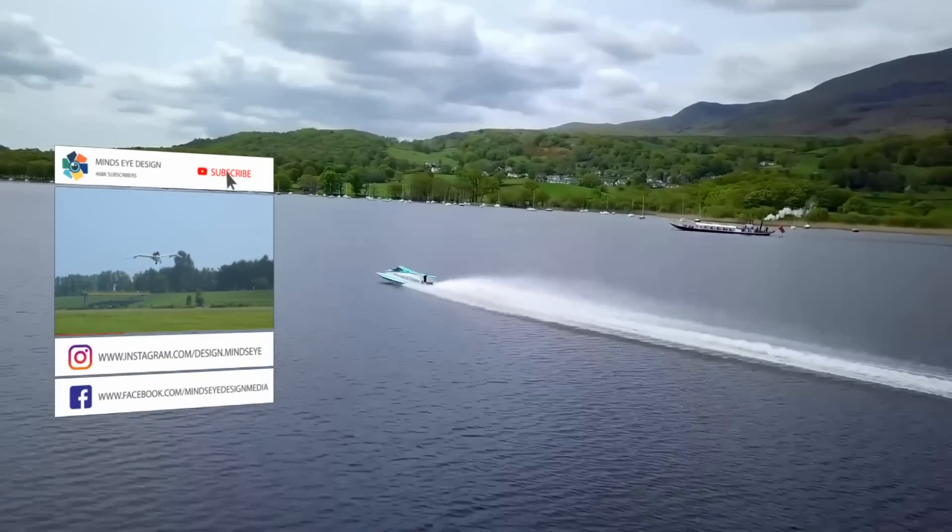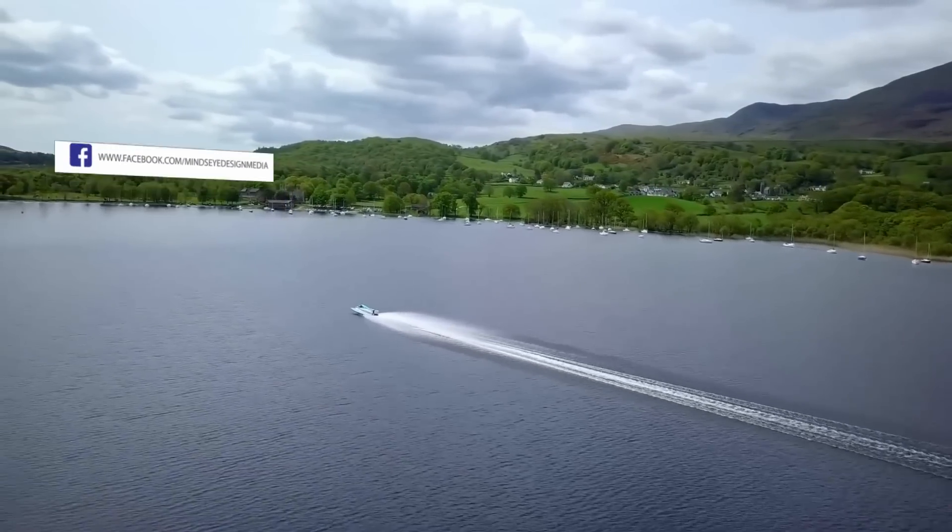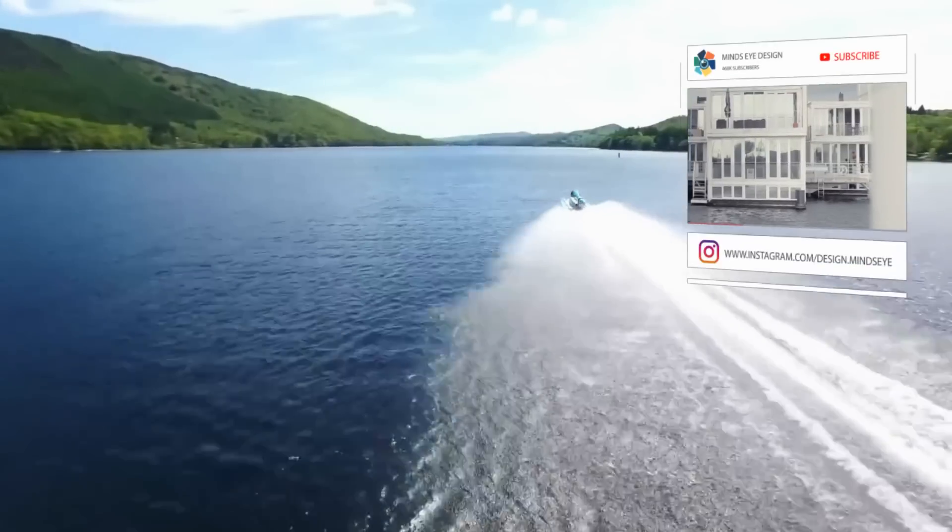While you're contemplating which of these awesome watercraft would be best for you, why not share this video with a friend? And let us know in the comments which one is best.